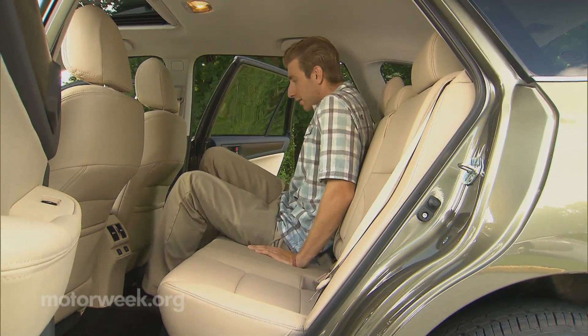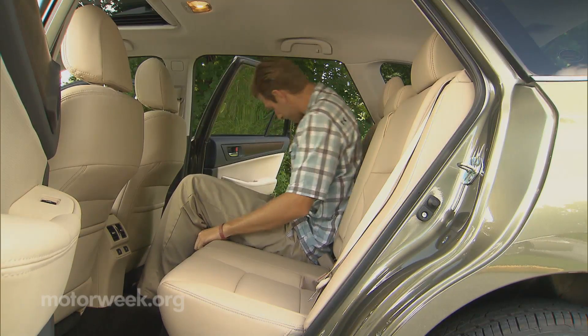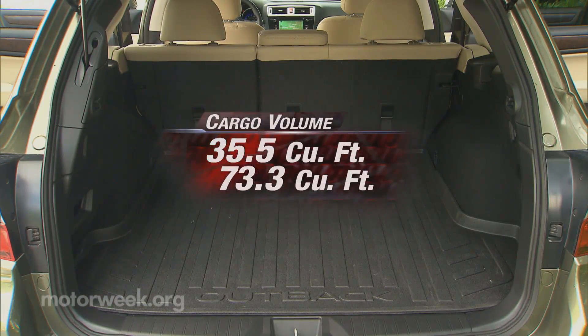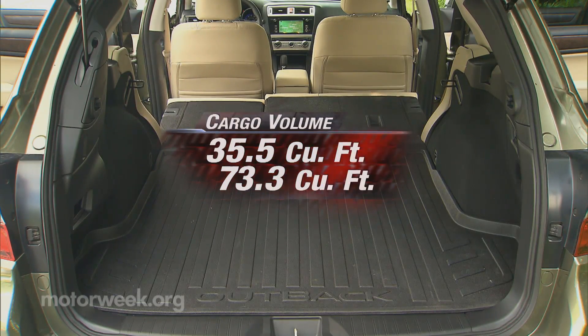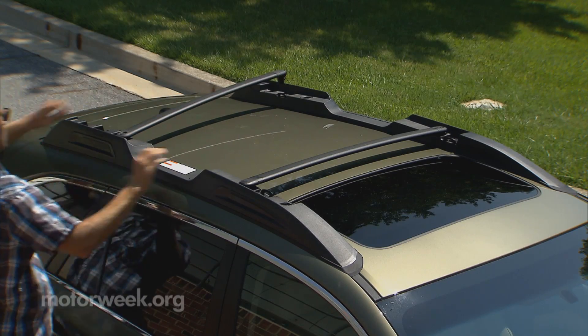No one can deny the wealth of interior space for the money, both in seating and in cargo room. The latter climbs to 35.5 cubic feet with the seat backs up, and 73.3 cubic feet with them down. Roof rails with retractable crossbars are again standard, and a power lift gate is now available.